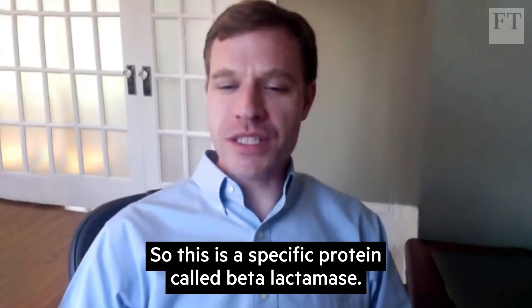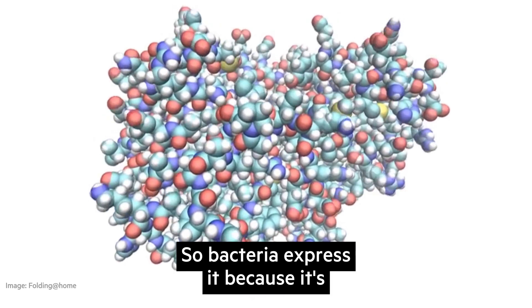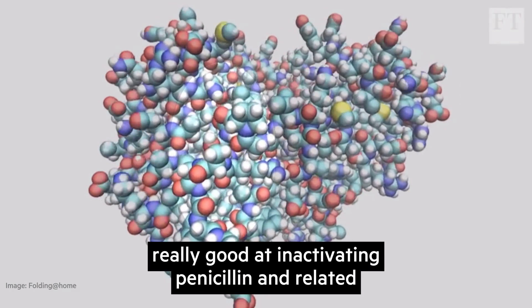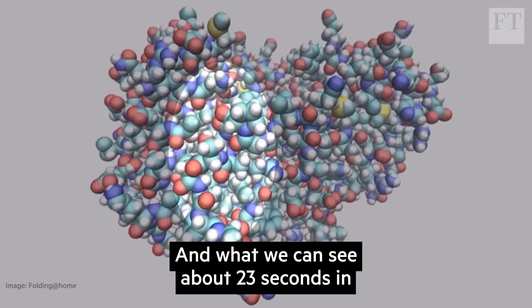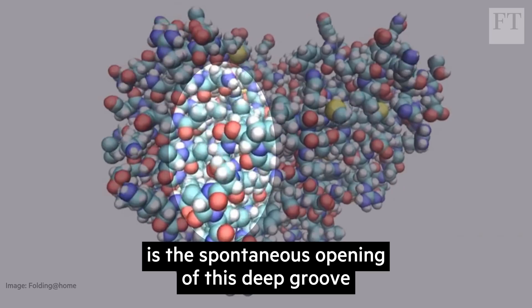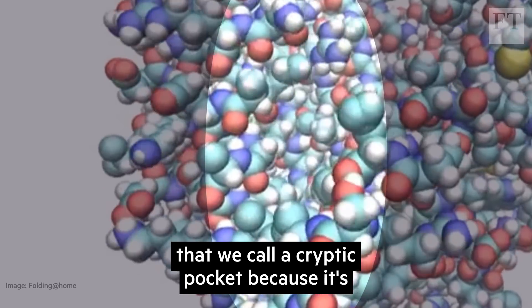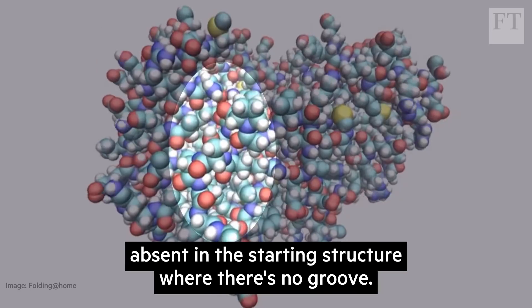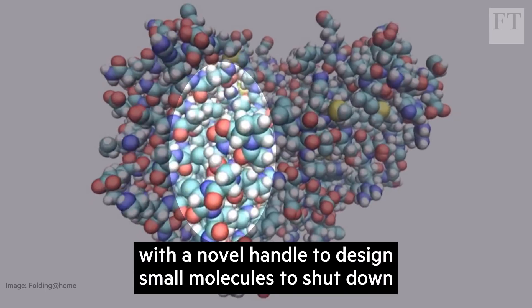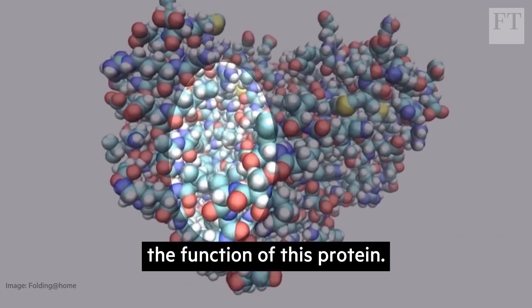This is a specific protein called beta-lactamase. It's involved in antibiotic resistance — bacteria express it because it's really good at inactivating penicillin and related antibiotics. What we can see about 23 seconds in is the spontaneous opening of a deep groove that we call a cryptic pocket, because it's absent in the starting structure where there's no groove. We've shown that this provides a novel handle to design small molecules to shut down the function of this protein.